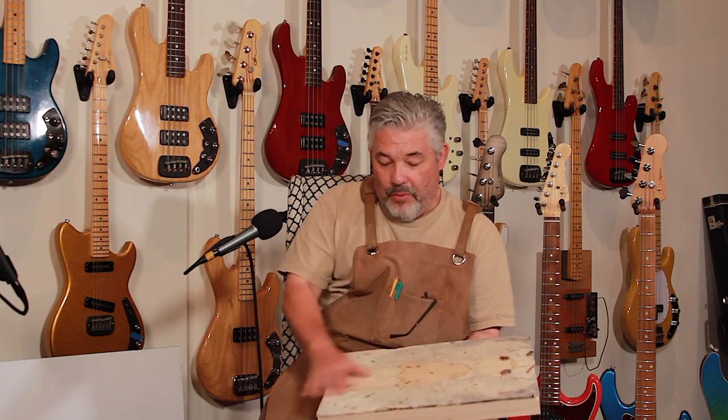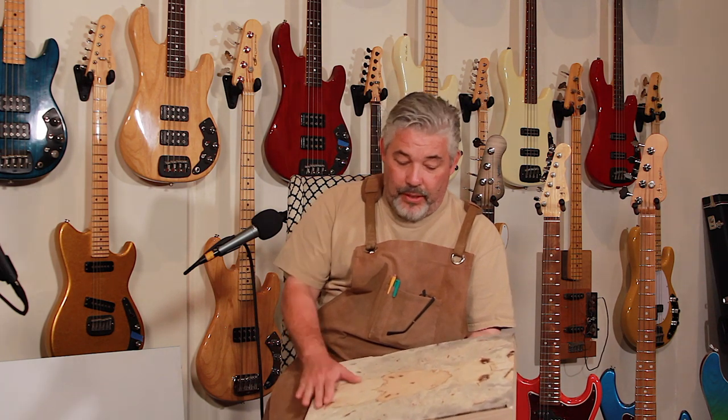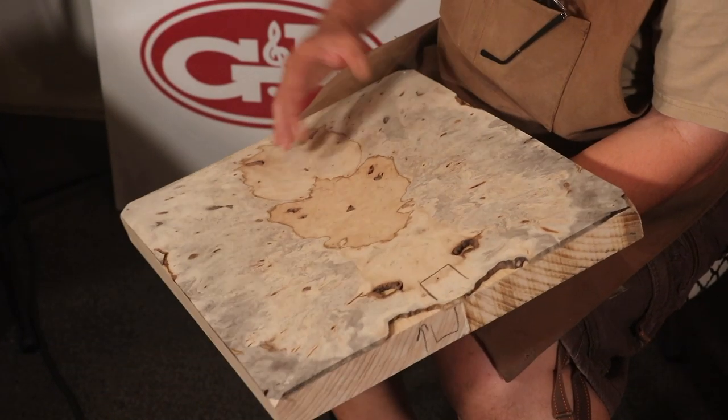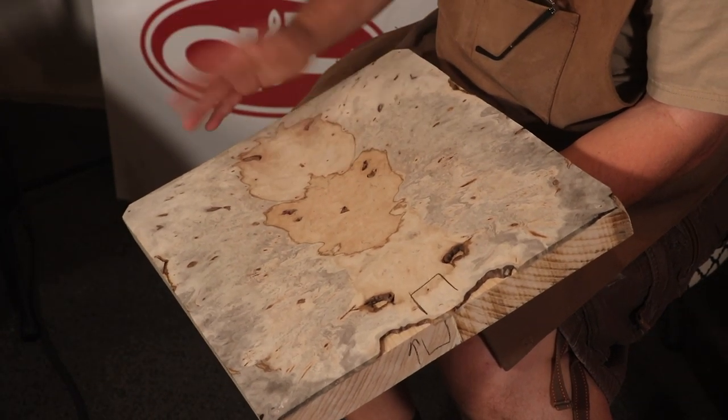We can do tinting right directly to the wood using aniline dyes, or we can undercoat it and use it as a canvas with different shades of clear to give it a different effect. I had a build for a gentleman back east who ordered a Legacy with a Buckeye Burl top and had a very specific purple shade. The purple we had was too dark, so I started with pink and mixed some red in until we got the right shade — and he was so happy he ordered an ASAT, so now he's got a matching set.